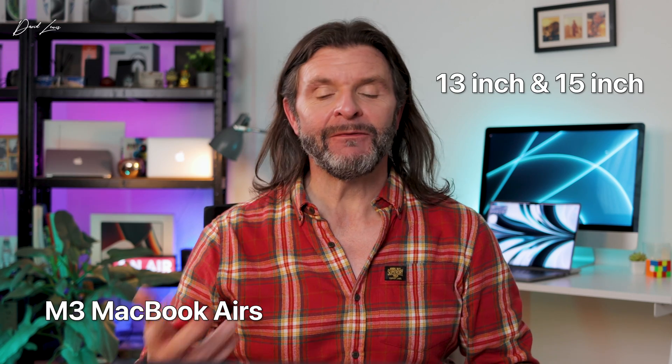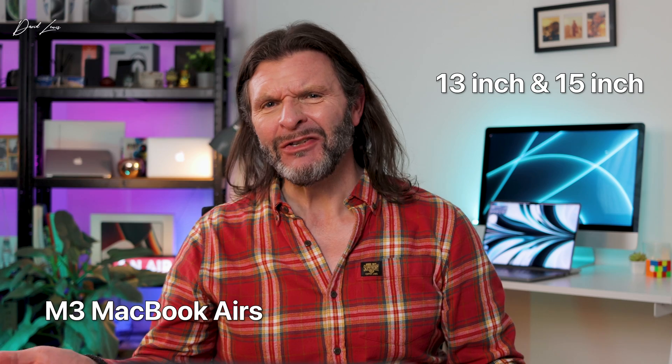Last week the M3 MacBook Air arrived in both 13-inch and 15-inch, but are they new or just a meek rehash? And with a Mac at virtually every price point now, who are they for anyway? Who is the target audience?